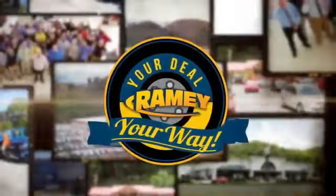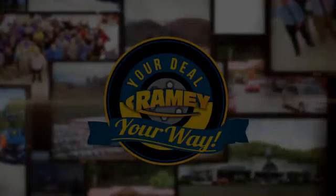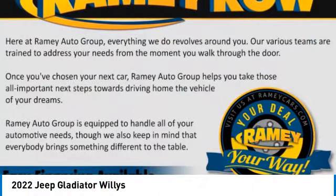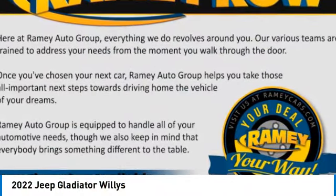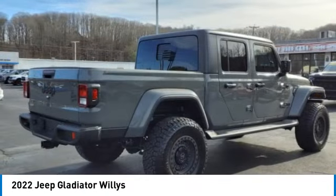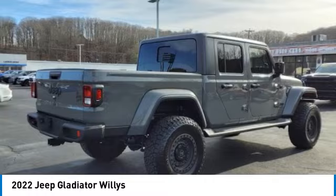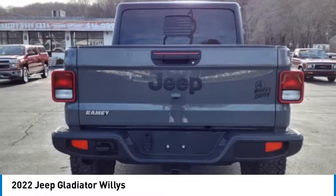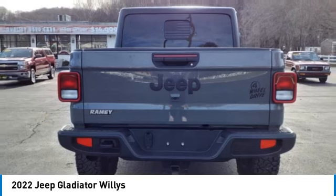At Ramey, it's your deal, your way. Come test drive the 2022 Gladiator. The Jeep Gladiator is just the off-road truck that Jeep fans have been waiting on. Enjoy the functionality of a truck while retaining the off-road capability. You'll fall in love with this Jeep Gladiator.